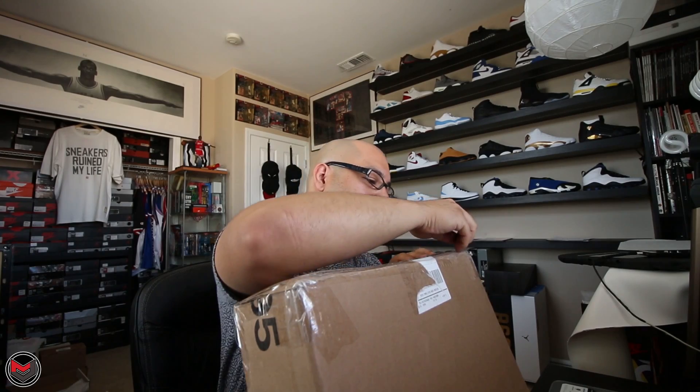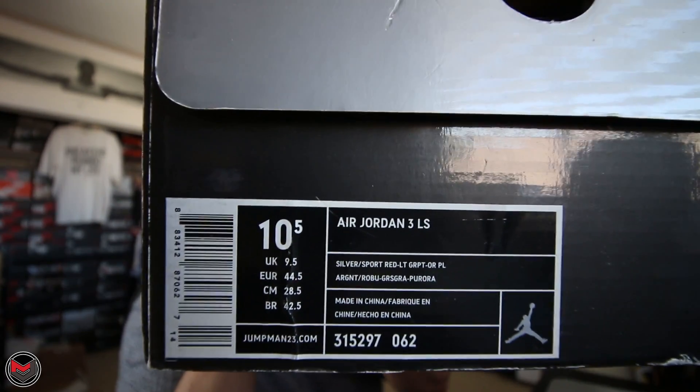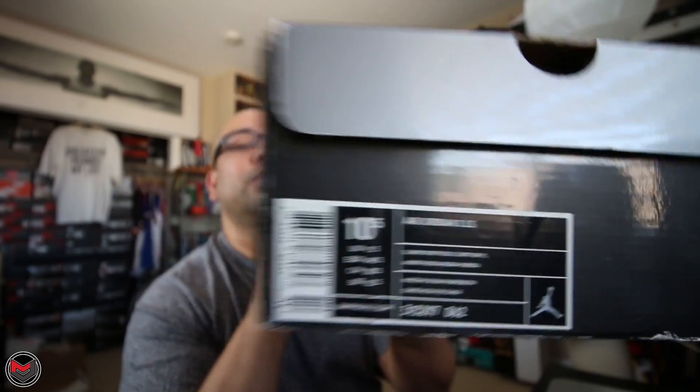What's good everyone, it's MJO23Dan. I'm back with another video, and in today's video I wanted to do a pickup. Today's pickup is going to be... can you make a guess? Today's pickup is the Air Jordan 3 Cool Gray.